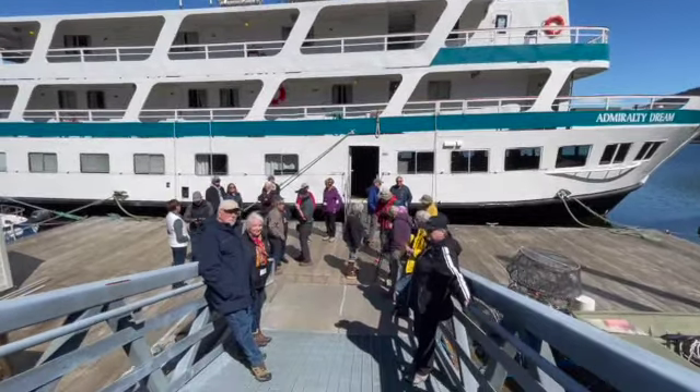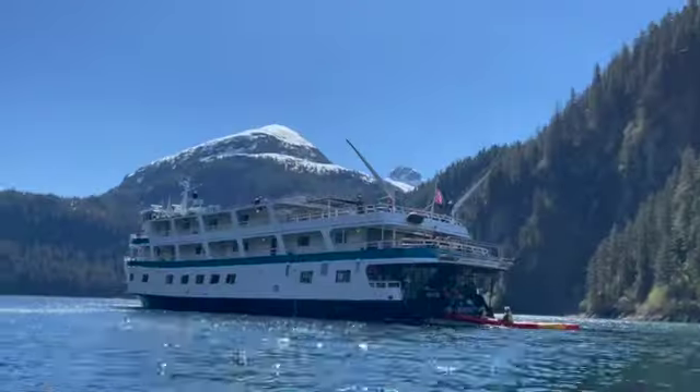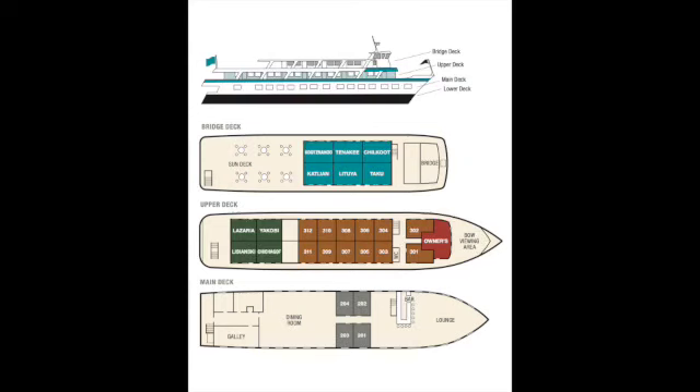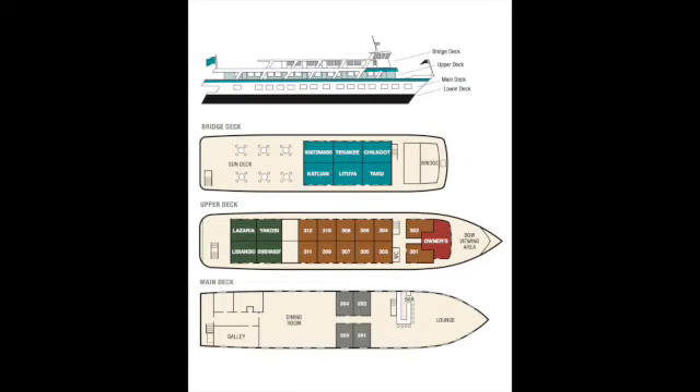So to begin, this is the boat. It's a beautiful boat — I loved working on it. This is really similar to the boat that I'll be working on, the Baranoff Dream; it's just a little bit larger. It has four levels: the bridge deck, the upper deck, the main deck, and the lower deck.